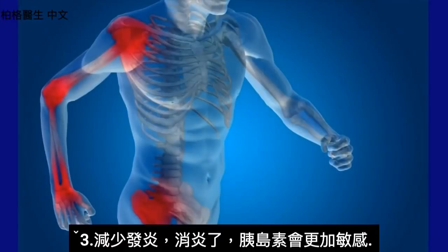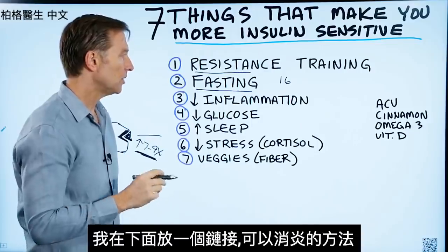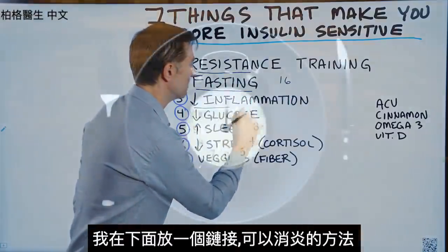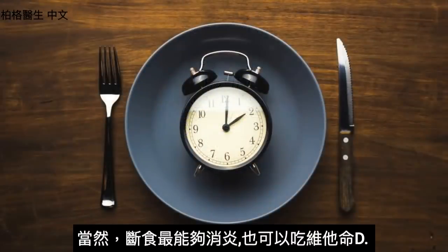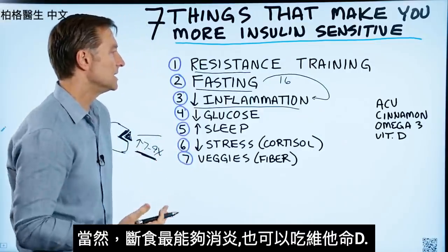Number three: decrease inflammation. If you get rid of inflammation, you make insulin more sensitive. I put a link down below of all the things you can do to reduce inflammation. Fasting will be the biggest trigger, but you can also use vitamin D as well.